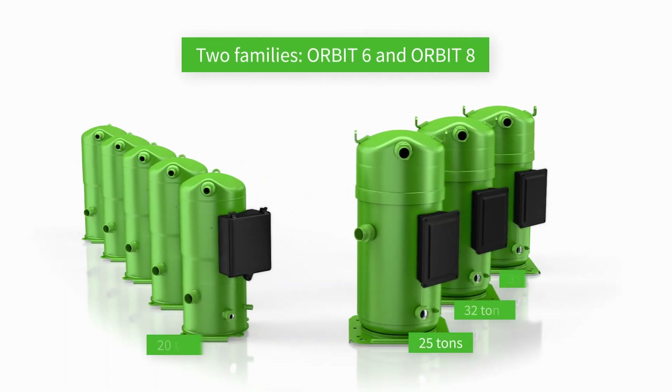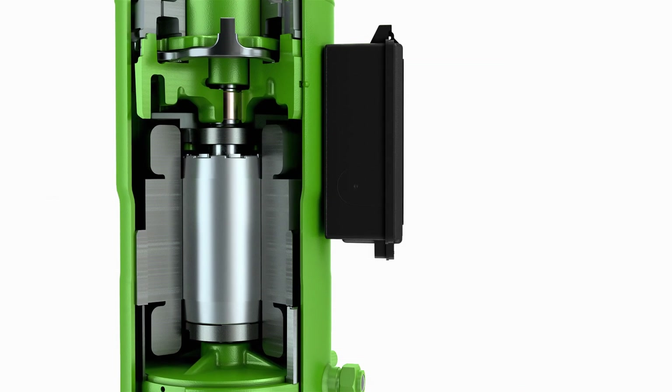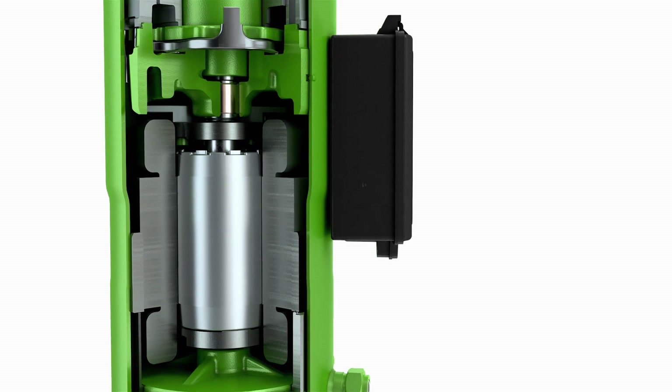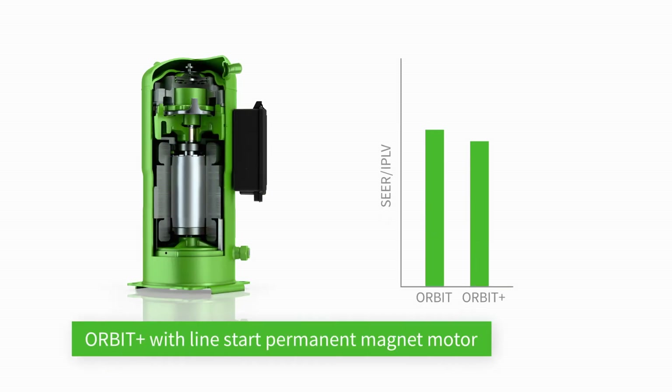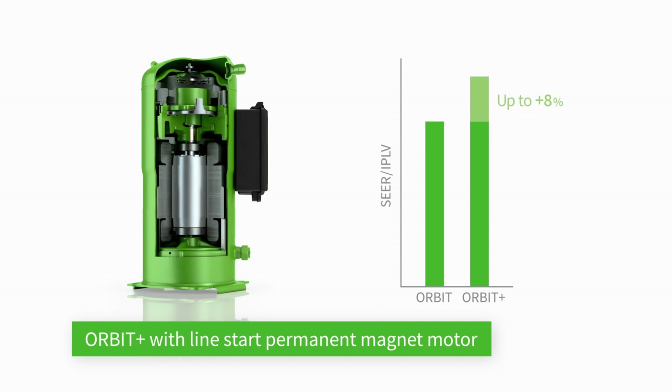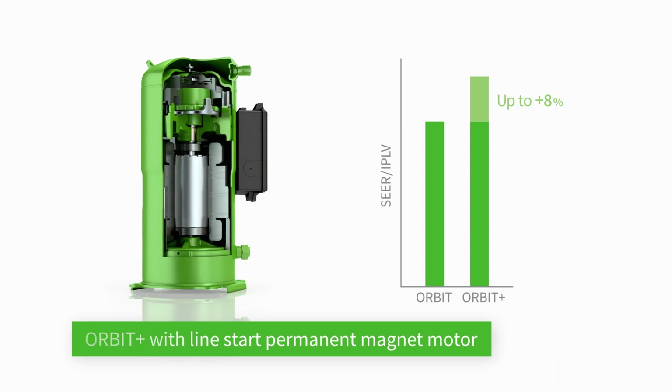Choose from two families: Orbit 6 and Orbit 8. The Orbit Plus is equipped with a LineStart permanent magnet motor. The new Orbit Plus models achieve unmatched efficiency levels while also increasing the capacity, helping you to fulfil market demands for high efficiency systems.